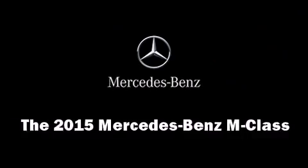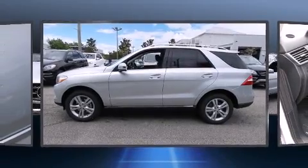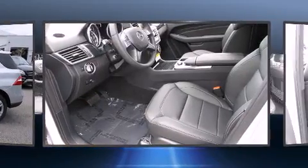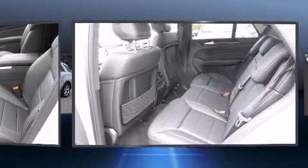Climb inside the 2015 Mercedes-Benz M-Class. It features an automatic transmission, rear wheel drive, and a 3.5-liter six-cylinder engine.